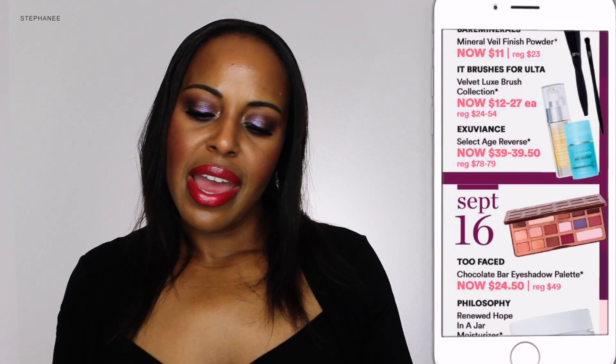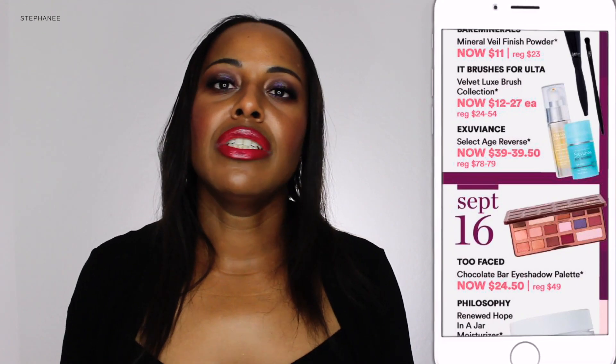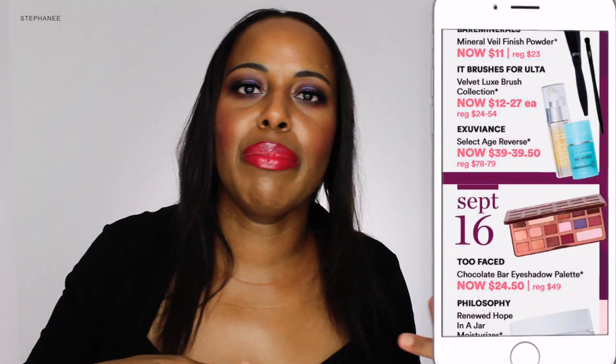If you haven't tried Too Faced's Chocolate Bar palette, now's the time — it's 50% off on September 16th. It's neutral-based with little pops of color, and you can build from light all the way up to darkness with the dark chocolate colors. You also have plums, one green, and a violet-pink color — that's actually what I have on my lid today. You have the white chocolate, which is that matte eggshell white I love for my brow bone, and then champagne truffle you can use as a highlighter on your face or tear duct. I think of the Chocolate Bar with Too Faced the way I think of Neil Lane jewelry for The Bachelor — it's always there. It's a classic palette, definitely recommend it, and it's half off.